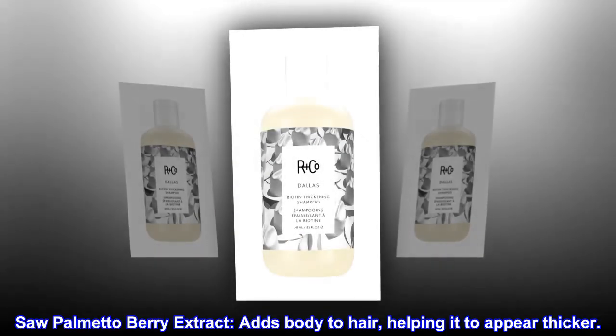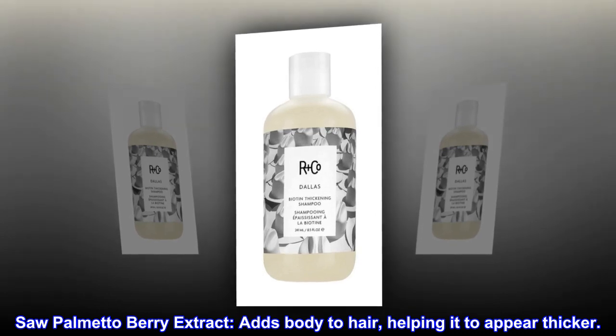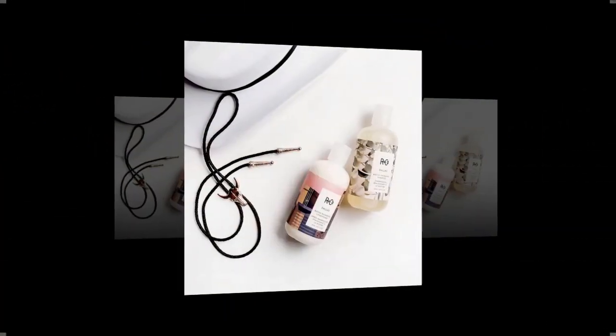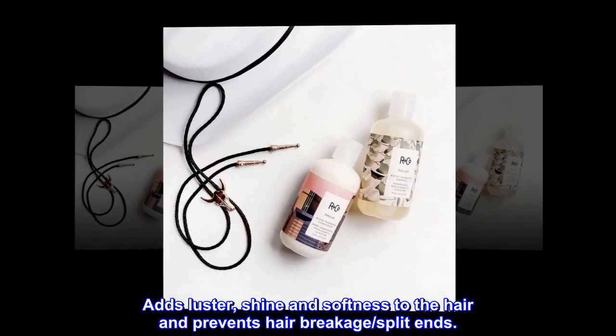Saw palmetto berry extract: adds body to hair, helping it to appear thicker. Coconut oil: strengthens and conditions hair, adds luster, shine and softness to the hair, and prevents hair breakage and split ends.